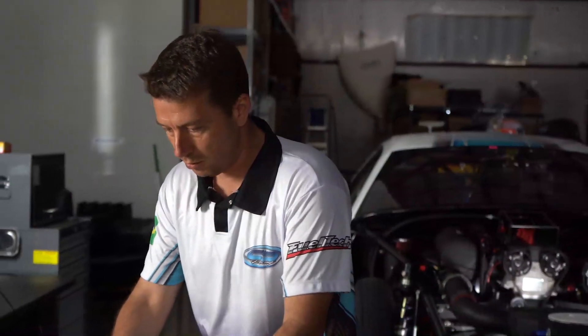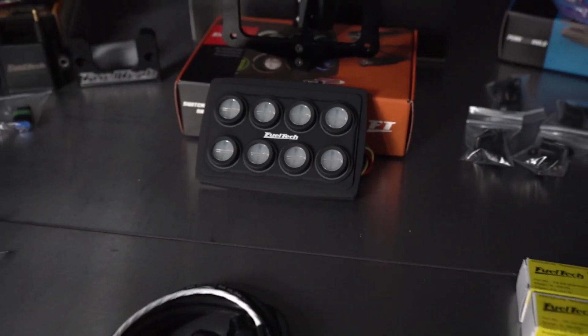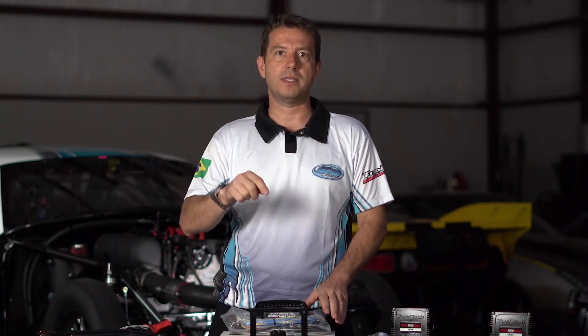One very cool thing is the switch panel. It's hooked up to the FT600 through the CAN bus. There's no other switch or button I need to press on the car. I can start the car, start logging, finish logging, select my burnout mode, turn the water pumps on the way I want — everything I program through the FT Manager on the FT600.